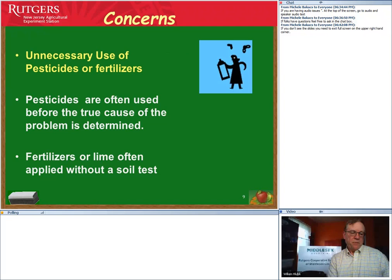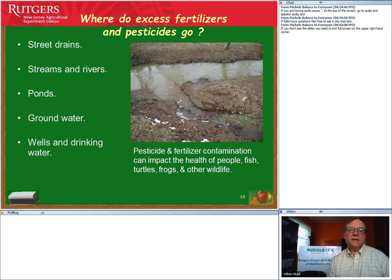A common problem is people reaching for pesticides when they don't need them. The key is to identify problems and contact your local cooperative extension office to determine whether action is even necessary. Most of what we'll discuss today focuses on weaning off pesticide use and keeping the landscape healthy. Excess pesticides and fertilizers can get into streams, rivers, ponds, and groundwater — including drinking water. It's important not to fertilize near bodies of water and to maintain a buffer zone of 15 to 20 feet or more of grass buffers around waterways.